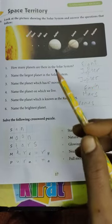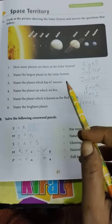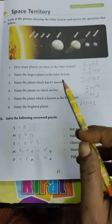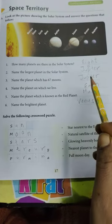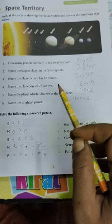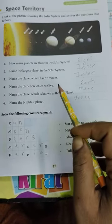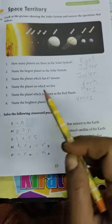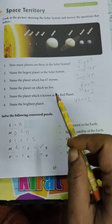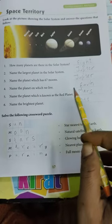How many planets are there in the solar system? 8. Name the largest planet in the solar system. Jupiter. Name the planet which has 67 moons? Jupiter. Name the planet on which we live. Earth.